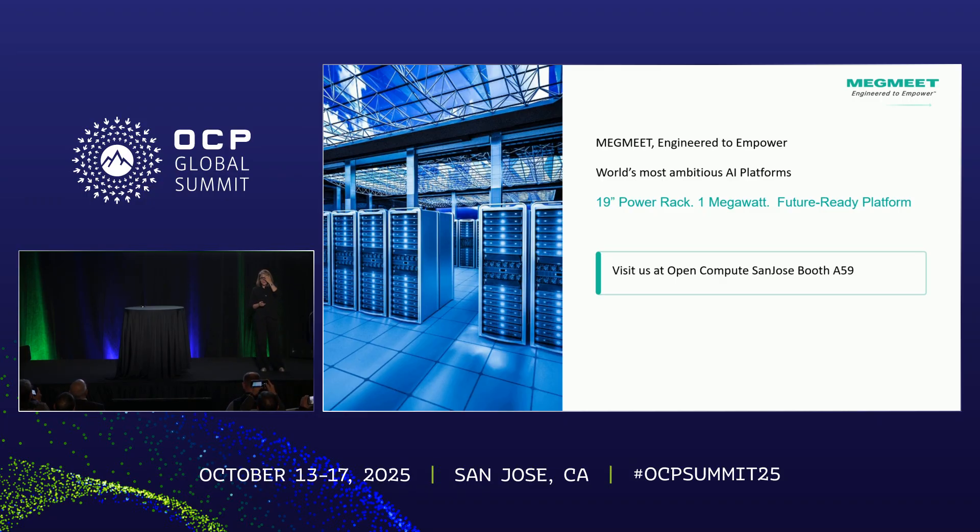With that, I am on the last slide. You can come visit us at the booth, A59. Follow us on LinkedIn — you get more live information on social media. Thank you so much.